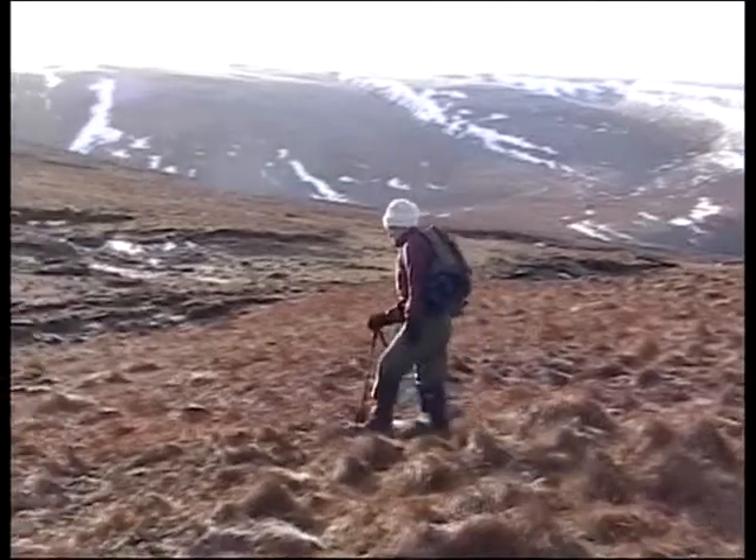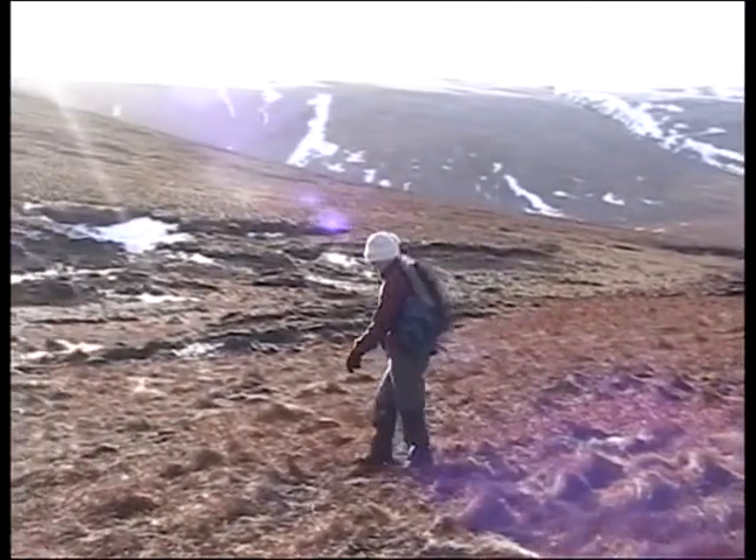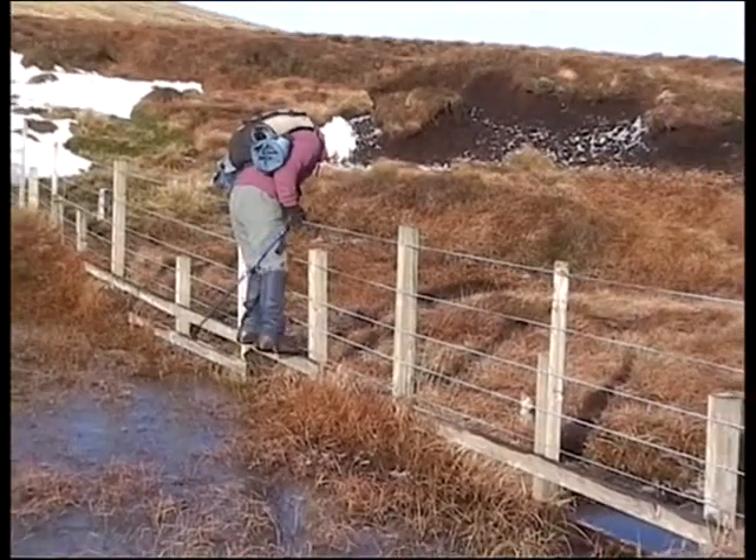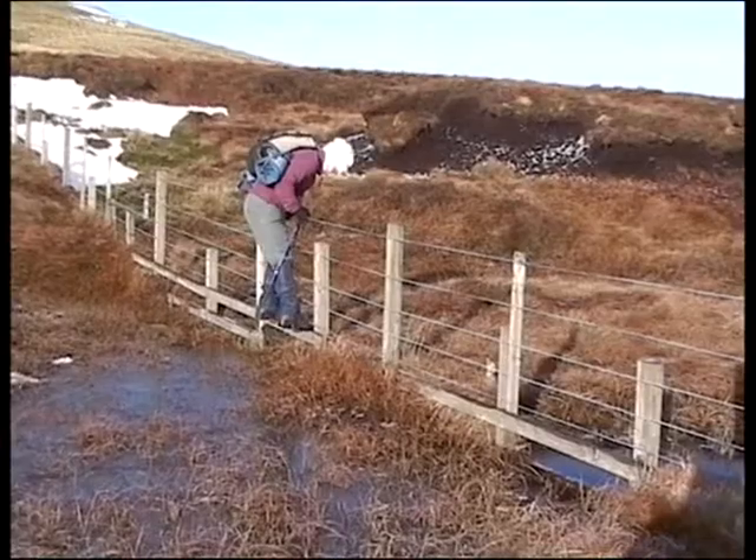That's us going up Cape Law now and we'll try to see what the views are like from there. This is us on the top of Cape Law and we're going to have a wee rest now and then go back down.